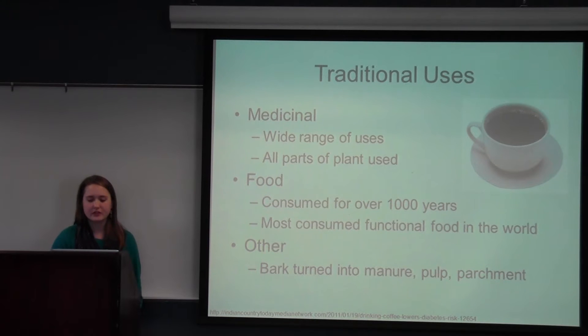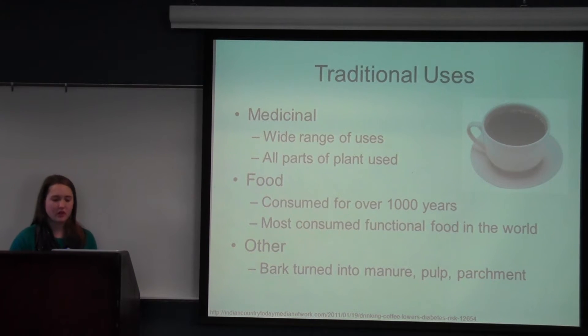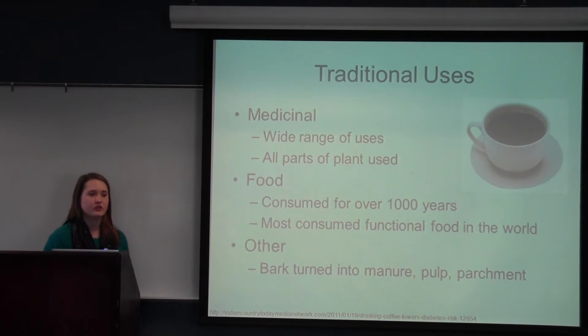Some traditional uses — I didn't put specific examples because they are so wide-ranging. They're used for everything from inducing labor, to treating influenza, to treating a headache, to treating drunkenness, to even being used as an aphrodisiac. All parts of the plant are used — from the root, to the fruit, to the leaves, to the stems.